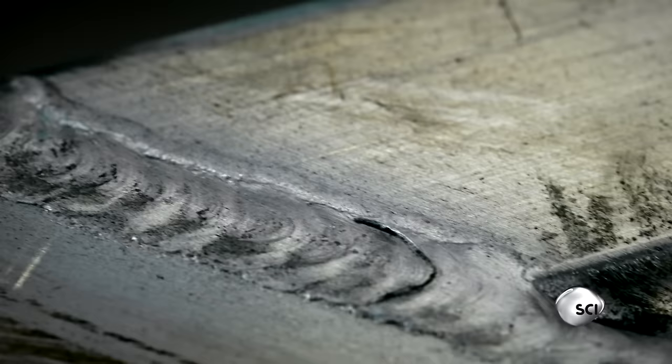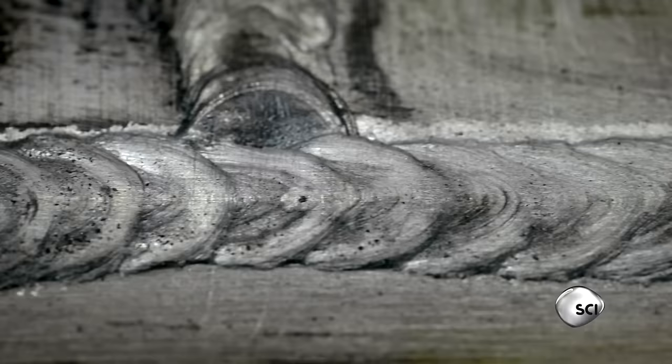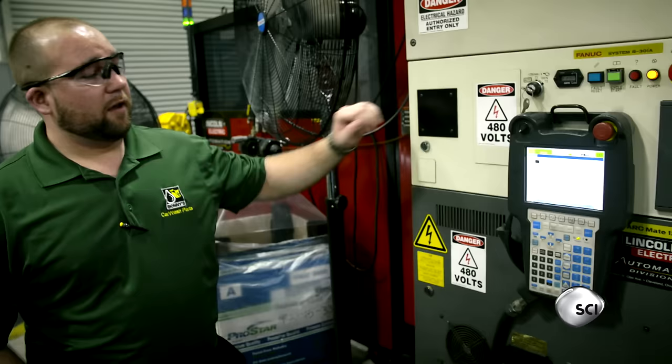The arches would quickly corrode if made of normal steel. Instead, welders make them out of aluminum girders that are completely immune to rust. While humans build the arches, robots weld the smaller components to make sure they run flawlessly.